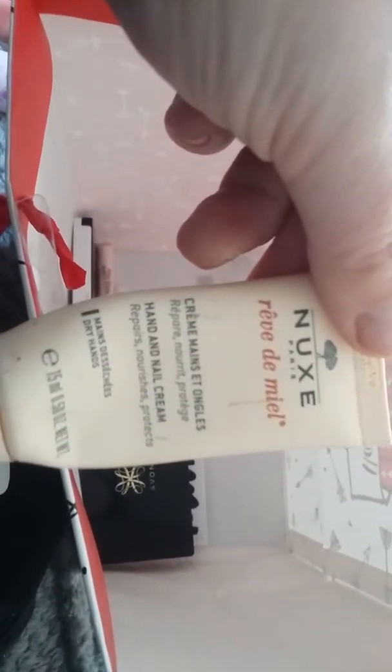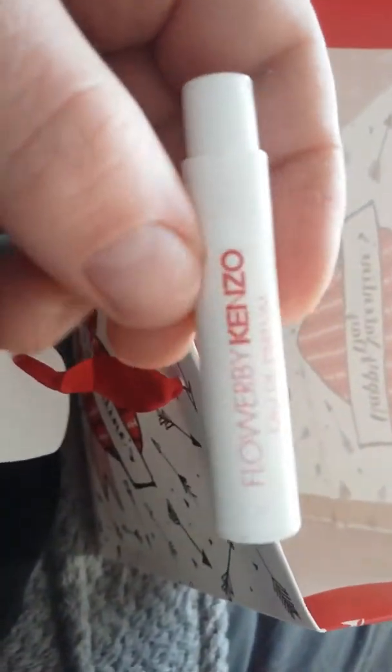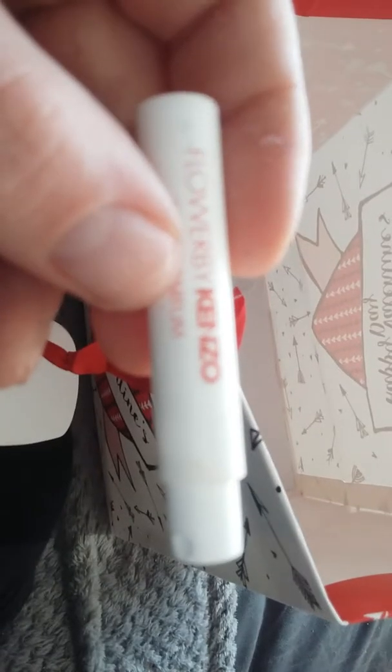Another one I like is this cream — a hand and nail cream — which is really nice. I found it and I'm going to use the last bit of it. This one is used up — it's the Jean Paul Gaultier one which is very nice. This one is Flower by Guerlain and it's really nice — they were just samples.